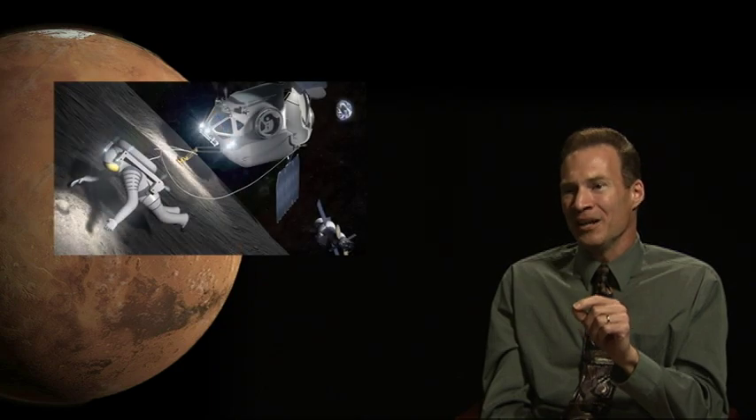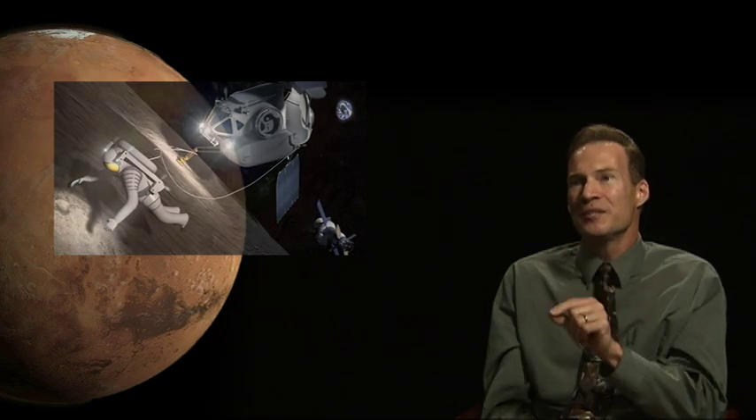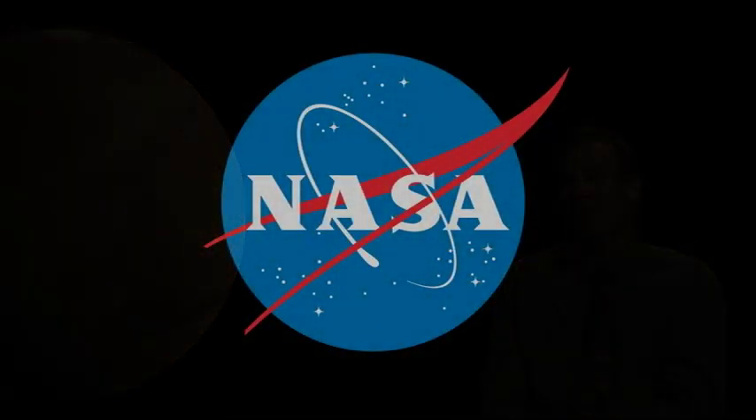Even if we get to the surface, we still have to be able to survive on that surface — operating those systems in that cold, dry, dusty, radiation-soaked environment, and having them be reliable enough that 500 days later, I can get into my ascent vehicle and go back up and get back to Earth. What we're doing with our missions — looking at going to an asteroid and cislunar missions and building out towards Mars — is reducing those risks and testing those technologies. It shows that someday we will be ready to go to Mars.